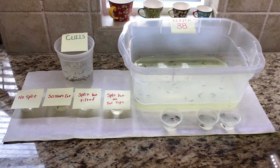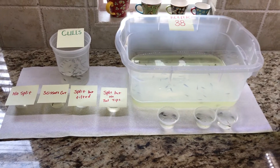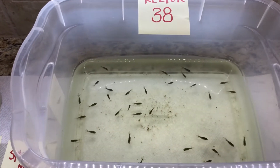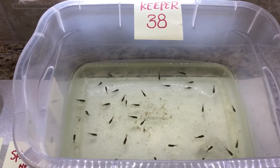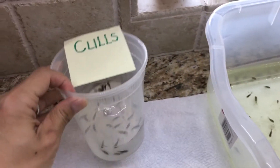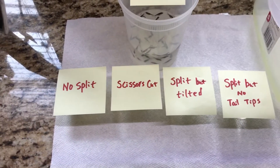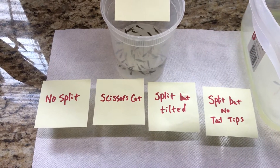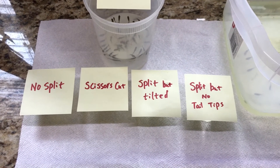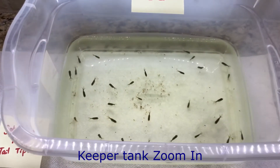I know everyone's busy, so today I'm going to do a short video. As a mechanical engineer, this is how I organized it. Overall, you can see the keeper tank — not many. I only kept about 38 keepers out of 570, so you can do the math on my culling ratio. I also have the culls. As I told you, lesson learned from last time — I do a continuous cull almost every night when doing the water change. I'm also going to show a particular example of what I cull, since a lot of friends like to see the actual fish.